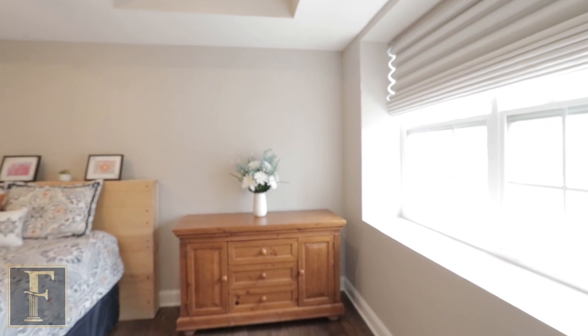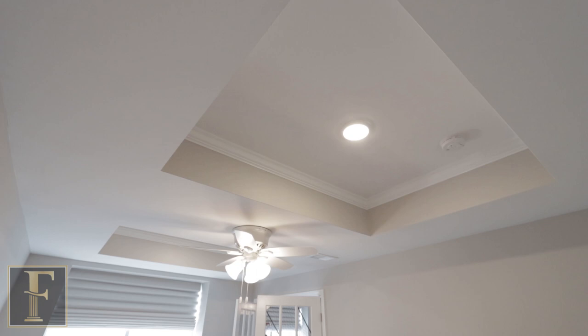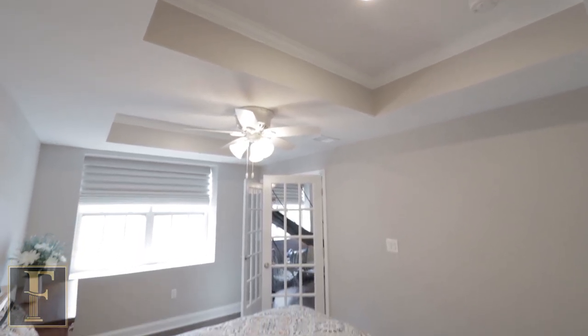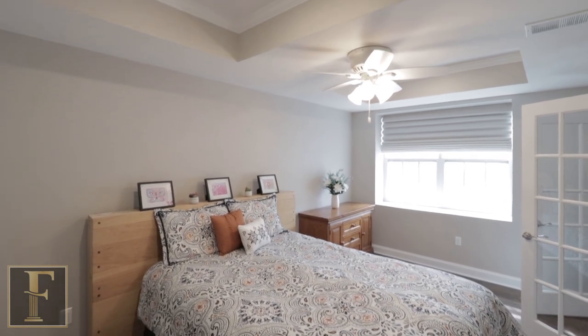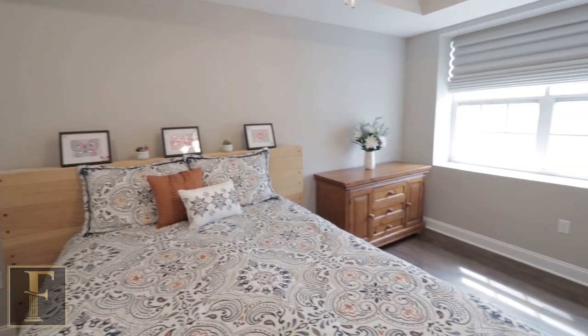Here we are in the bedroom, which is really unique because we have glass French doors. We had some obstacles in the ceiling, so we created a double tray ceiling with crown moldings — it looks really sharp. The room is open, inviting, and can be multi-purpose. To make it a legal bedroom, we had to have a window meeting all the requirements from the township.